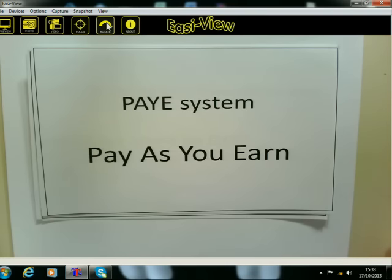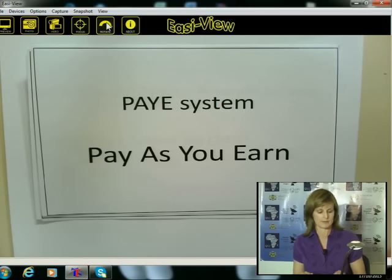Later on we're going to look at the tax table and you'll get a better idea of it. Sometimes you get people that earn a very low income — for example, if you're only earning R150 a month, you won't pay any tax. We'll also talk about that when we get to the tax table.